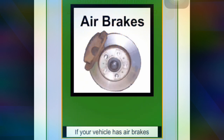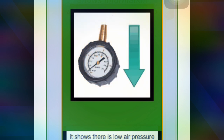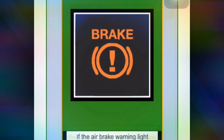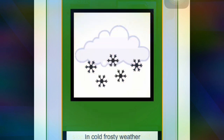If your vehicle has air brakes and after starting your engine the brake warning light comes on, it shows there is a low air pressure. Don't release the parking brake as the service brakes may not stop you. If the air brake warning light comes on while you drive, stop and get it checked.